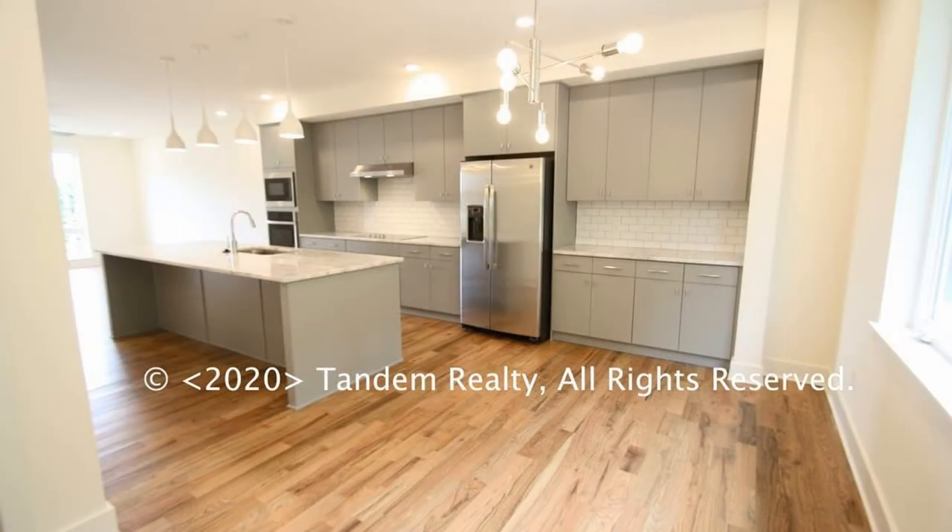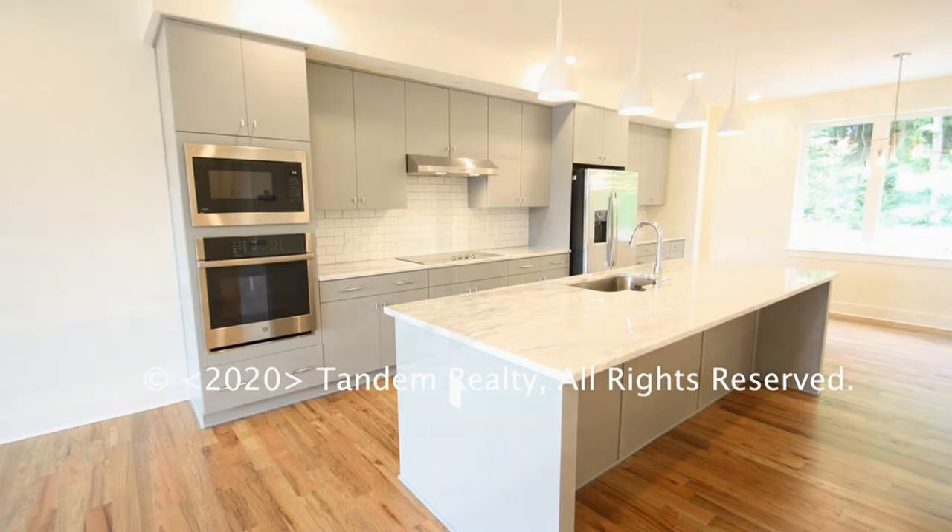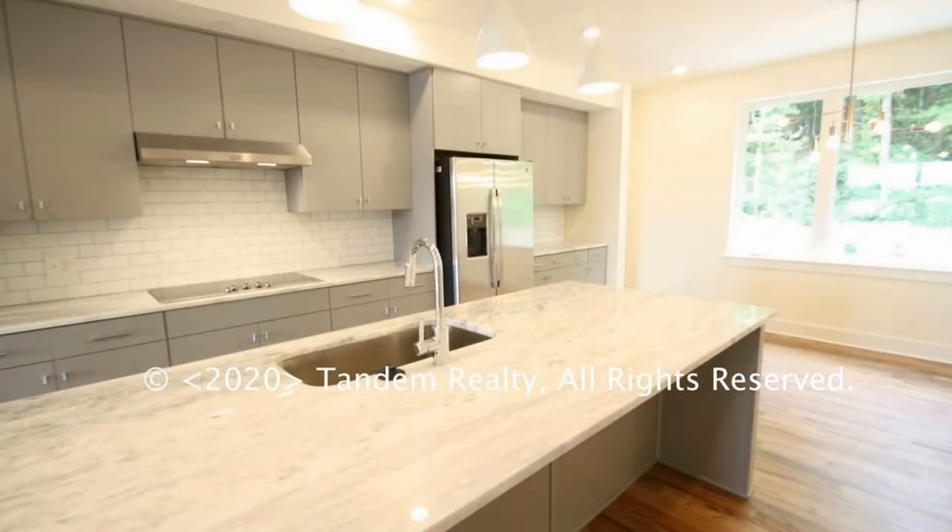The lovely kitchen has quartz countertops, subway tiles, and gorgeous light fixtures. It also comes with stainless steel appliances including a refrigerator, a range, a microwave, and a dishwasher.